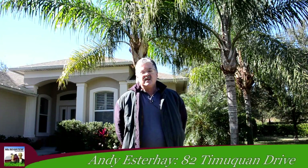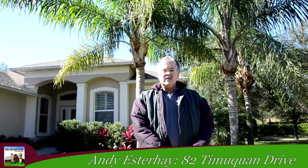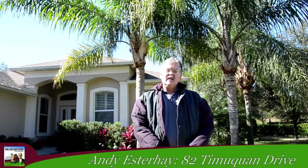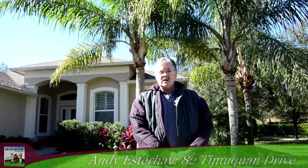Hi, my name is Andy Esterhay at 82 Timuquan. One of the things I really like about David and his company is the communication. They're out here frequently and I always know what's going on. They treat my yard like it's theirs. They're more affordable than some of the others and the results are better.